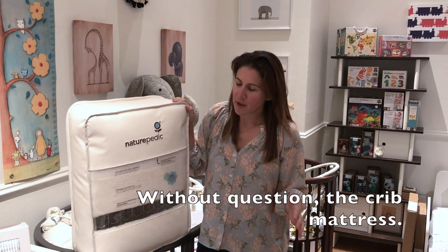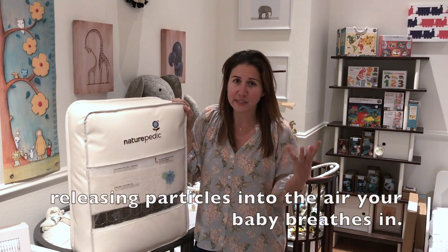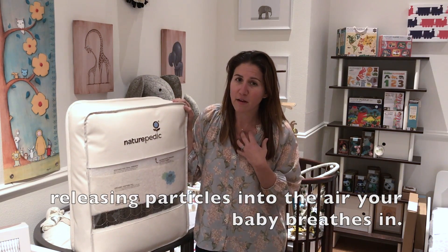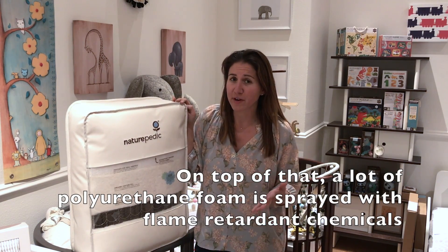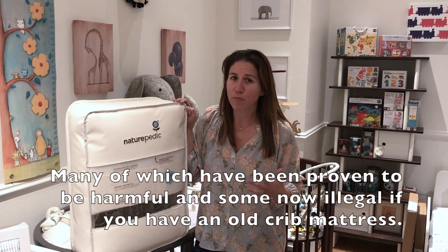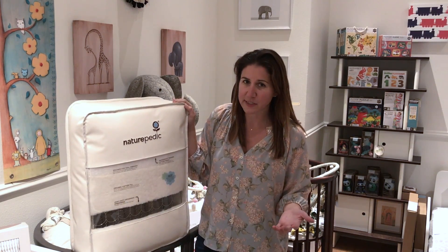Without question, the crib mattress. Most crib mattresses are made of polyurethane foam, which releases particles into the air that your baby can breathe in. On top of that, a lot of polyurethane foam is sprayed with flame retardant chemicals, many of which are now proven to be harmful — some of which are even now illegal — if you have an old crib mattress.